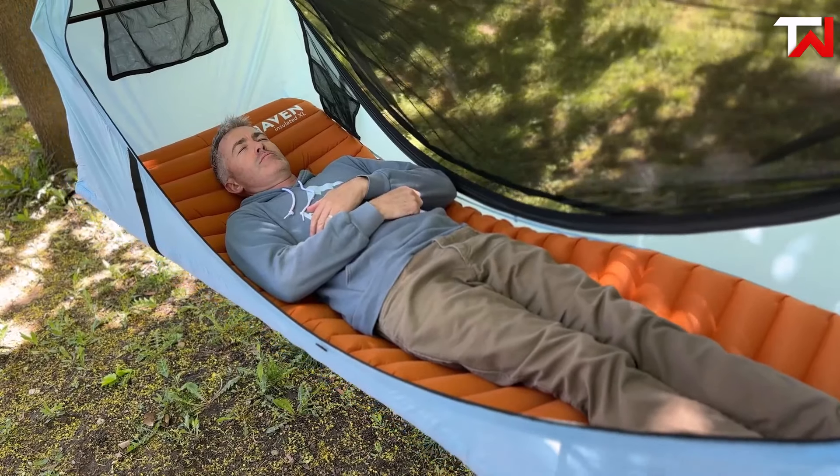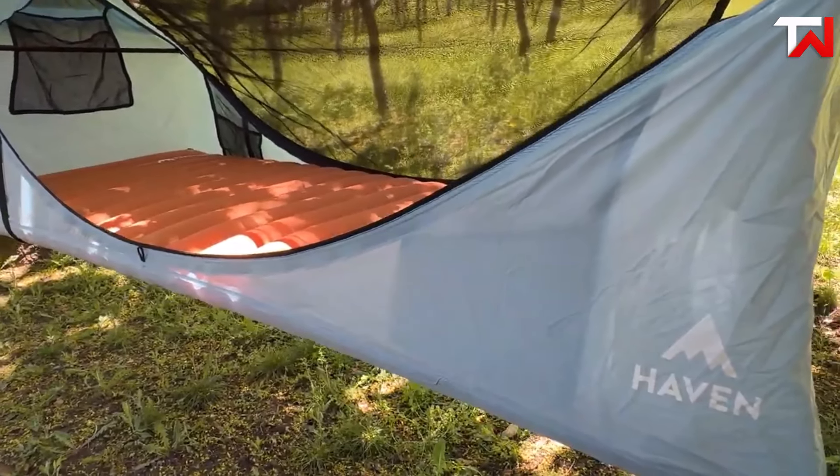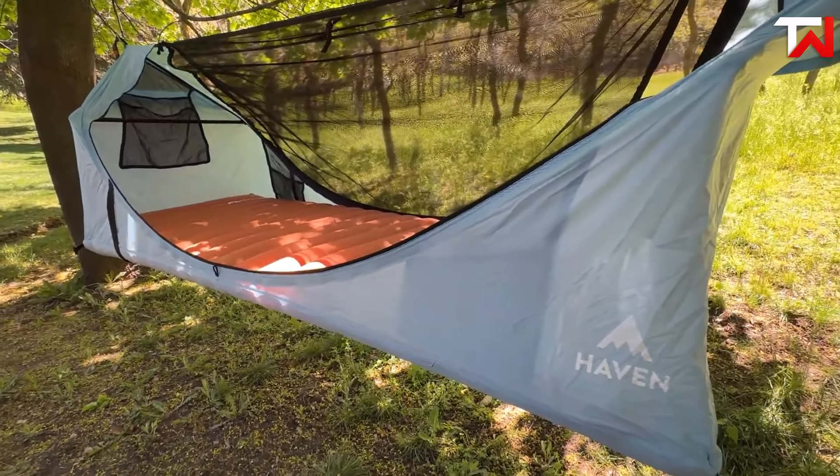Perfectly paired with the Haven Tent, this pad promises a restful night's sleep, making it an ideal choice for camping or backpacking, bringing the comfort of home to the wilderness.